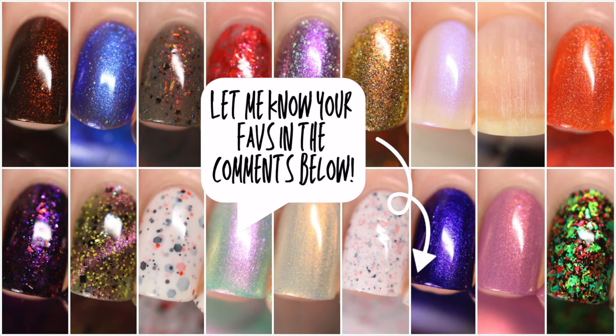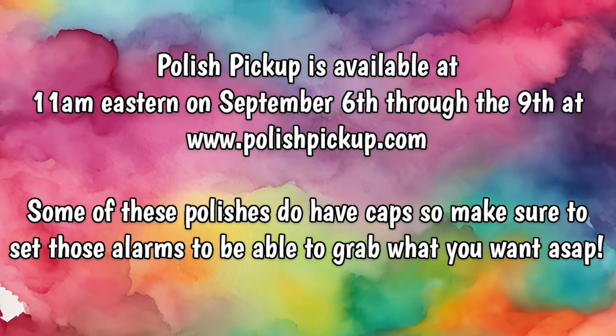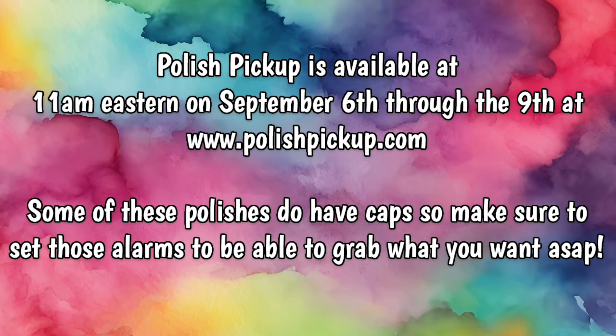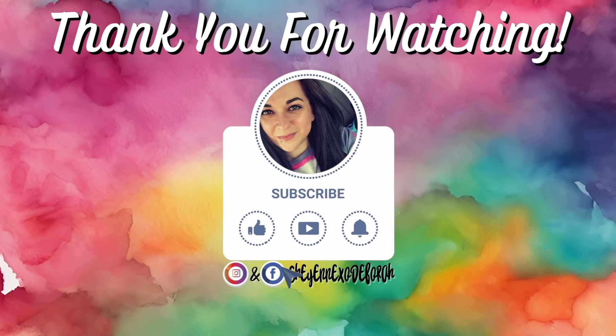What are your favorites this month? Let me know in the comments. Polish Pickup is available at 11 a.m. Eastern on September 6th through the 9th at polishpickup.com. Some of these polishes do have caps so make sure you set those alarms to be able to grab what you want. And that's it — thanks so much for watching. Bye!